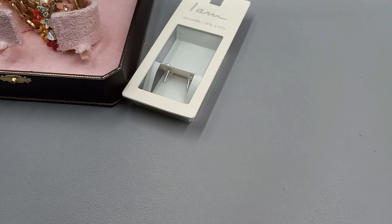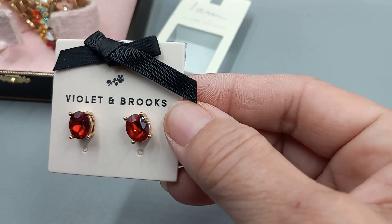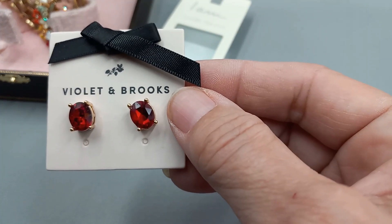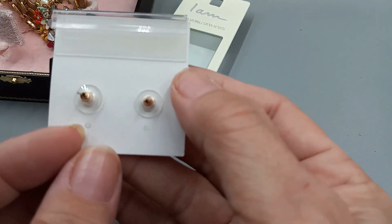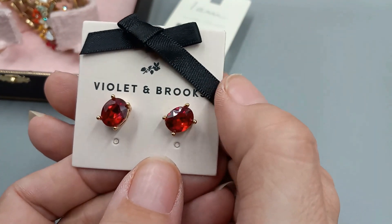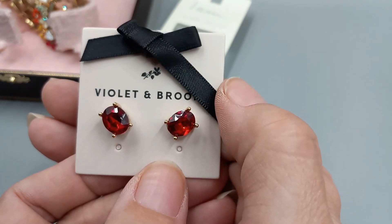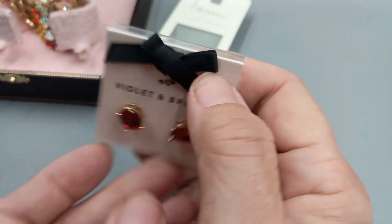Here's a brand I've never heard of — Violet and Brooke. Maybe you guys have heard of them. These are beautiful. They're gold-tone, faceted, acrylic red stone earrings. They are beautiful, and this red is just glorious. That would look fantastic during the Christmas season. Let's go ahead and do those for $8.